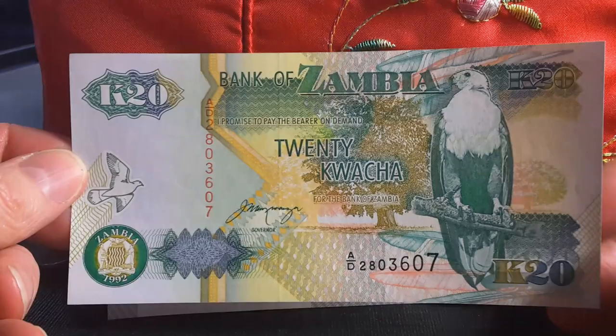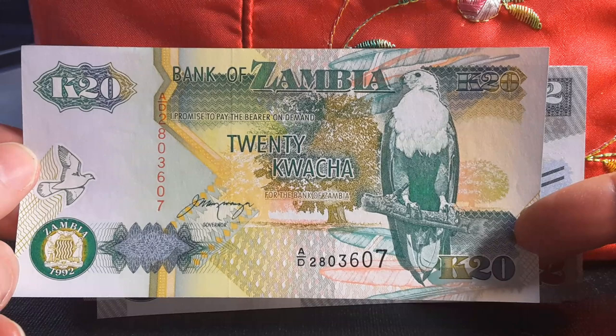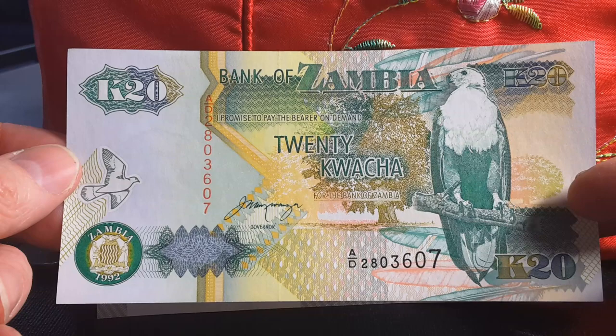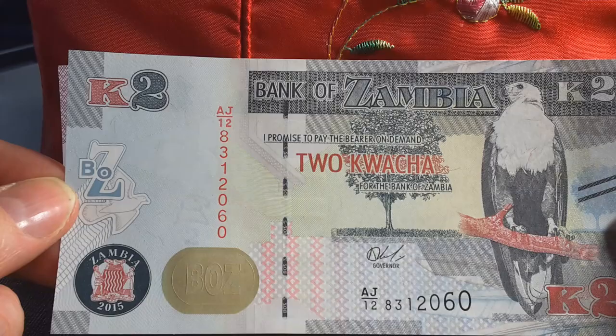Here I have the first series — this was the older kwacha. The re-denomination was one new kwacha equals ten thousand old kwacha, so this one is pretty much worthless. With 100 kwacha equalling one degree, the smallest denomination currently used is the two kwacha.